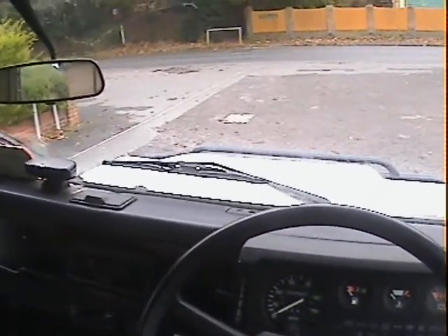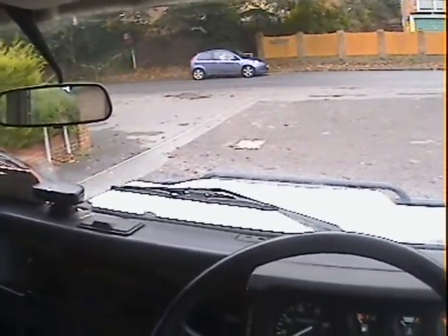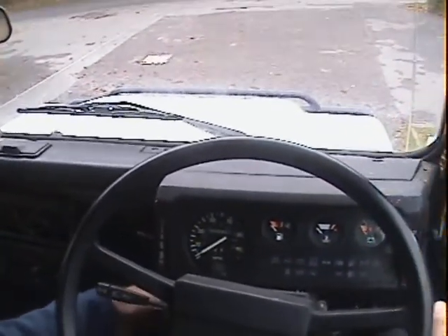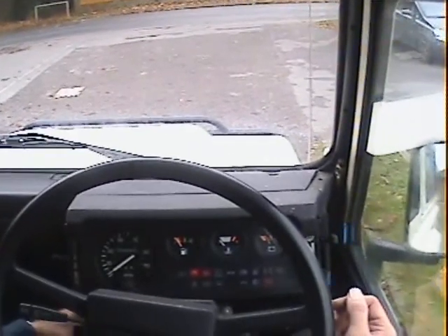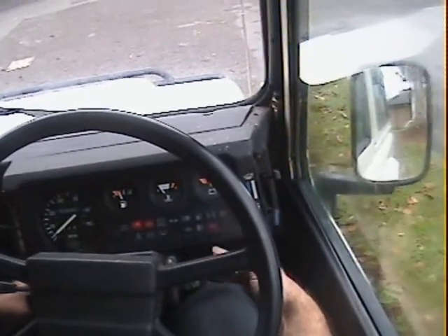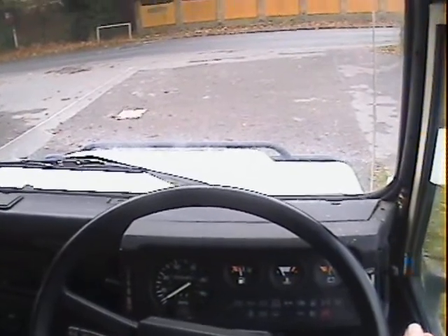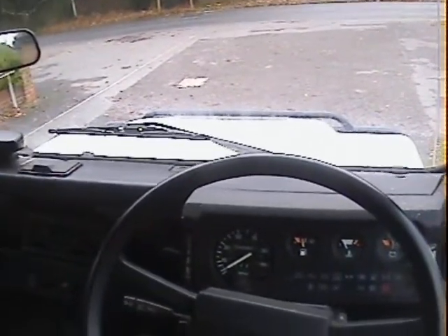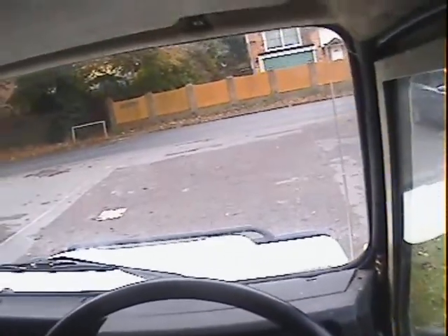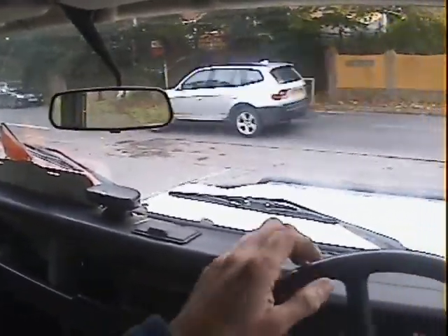Let's take this 1987-88 Land Rover 90 County Station Wagon — genuine V8 — for a spin. Lovely original car this one. Warning lights are coming up; the choke warning light is on occasionally, but the choke is in — just a slightly dodgy switch. Starts beautifully. I've done just under 150 miles on this now — absolutely fantastic. If you've not driven a V8 Land Rover before, they're superb; they put the lower-capacity ones in the shade.